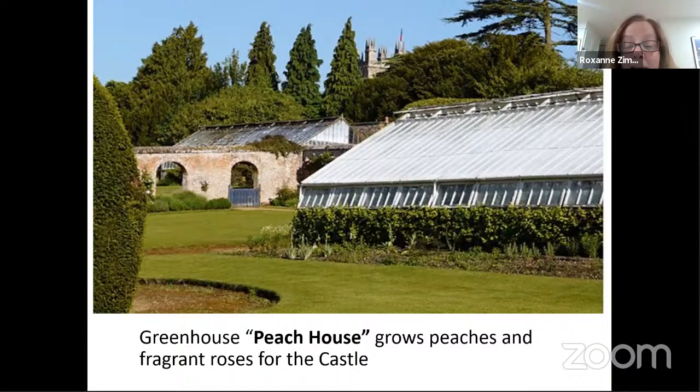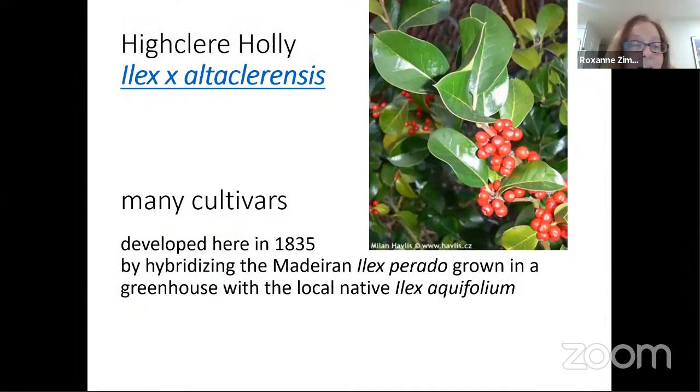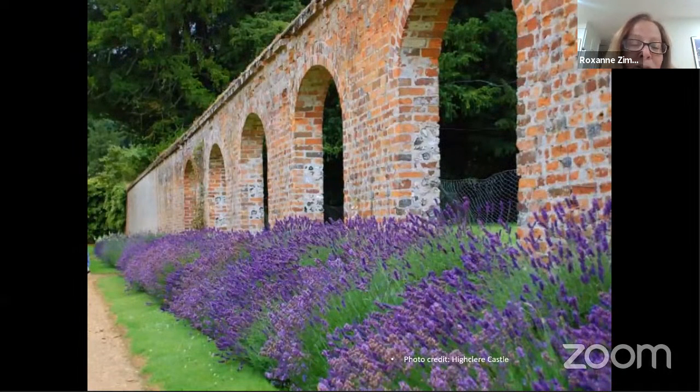Later a greenhouse was added and it became a great place to grow peaches and fragrant roses that were used for ceremonies in the castle. Anyone who's a gardener might recognize the Highclere rose — many were developed here, and a very famous one in 1835 whose progeny are still in the trade today. A monk's garden would be full of a flower like lavender, which could provide scent as well as medicinal qualities and a very fragrant essence or oil.